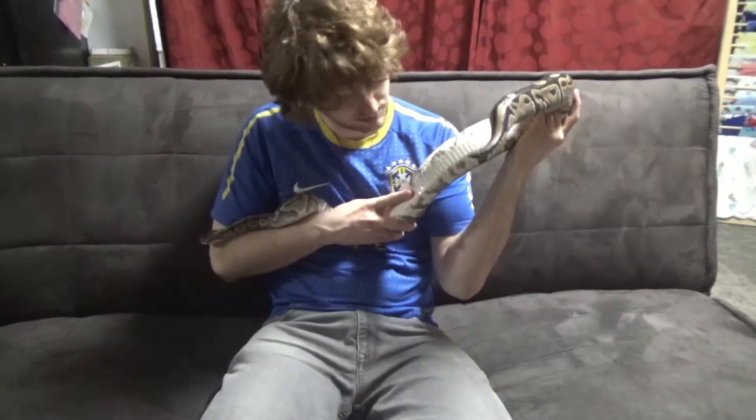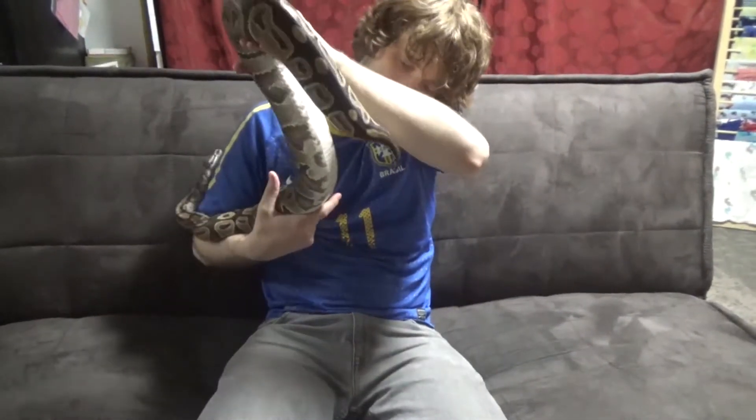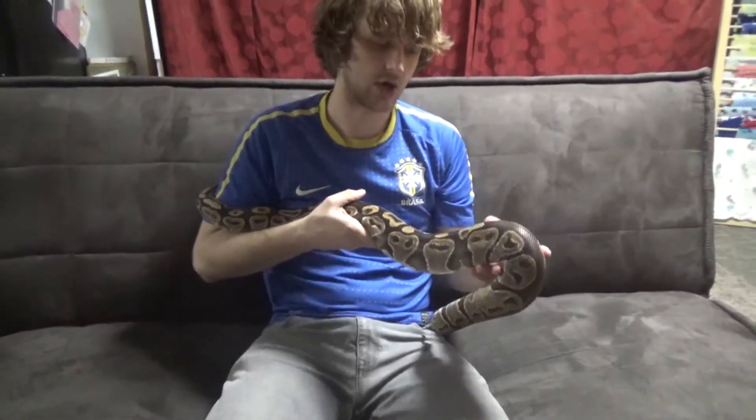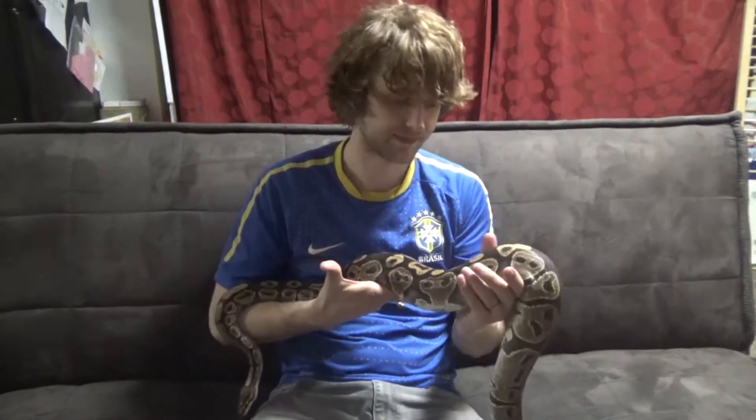Hers is pretty standard. She's got a clear belly. Nothing amazing there. But a dinker just means a ball python that you don't have any proven genetics on, but that you're hoping to breed and see if there's anything else going on. So I want to talk about that today.